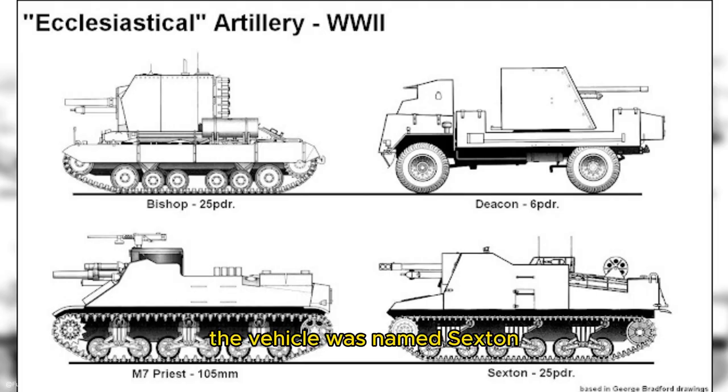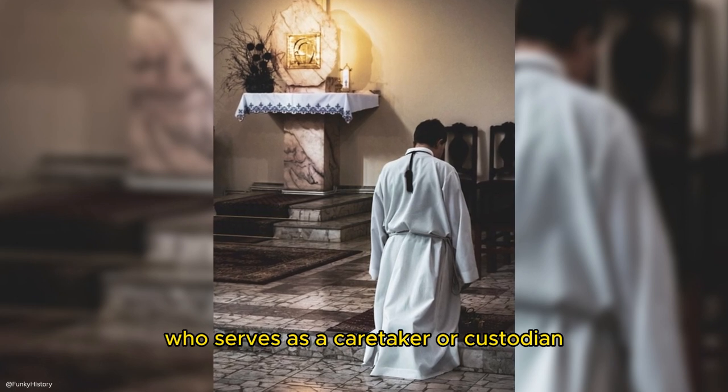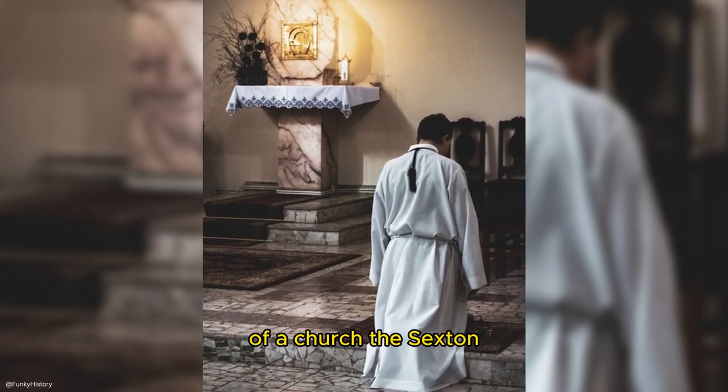The vehicle was named Sexton after the British tradition of naming self-propelled artillery vehicles after religious figures, like the Bishop and the Deacon self-propelled guns. A sexton traditionally refers to a person who serves as a caretaker or custodian of a church.